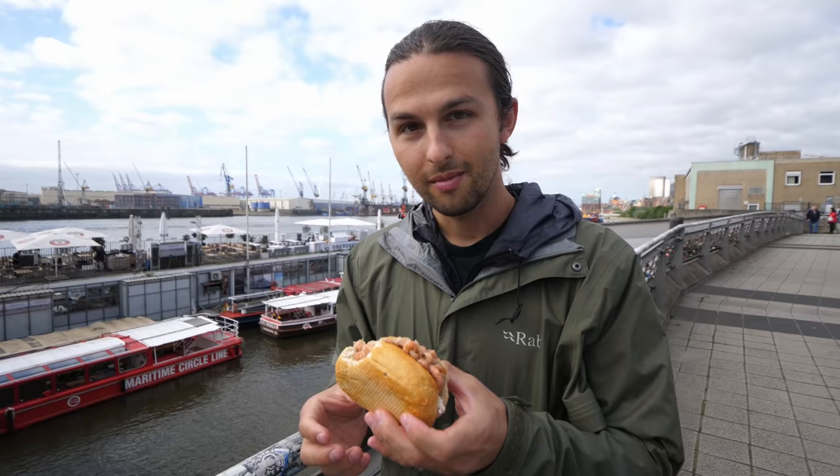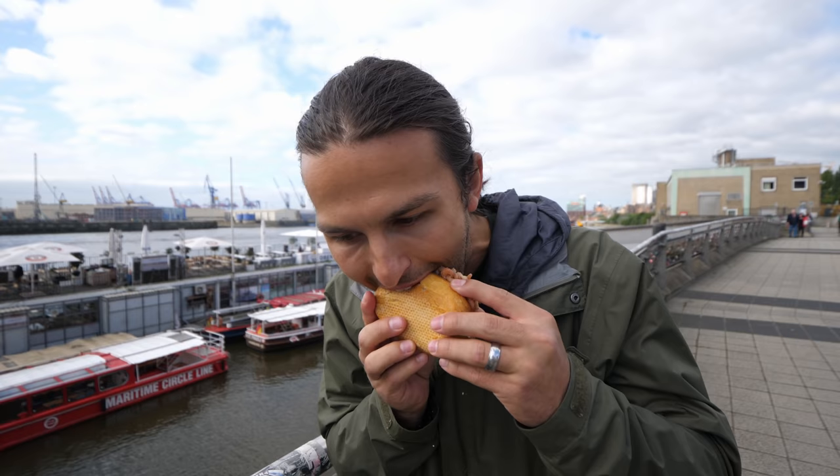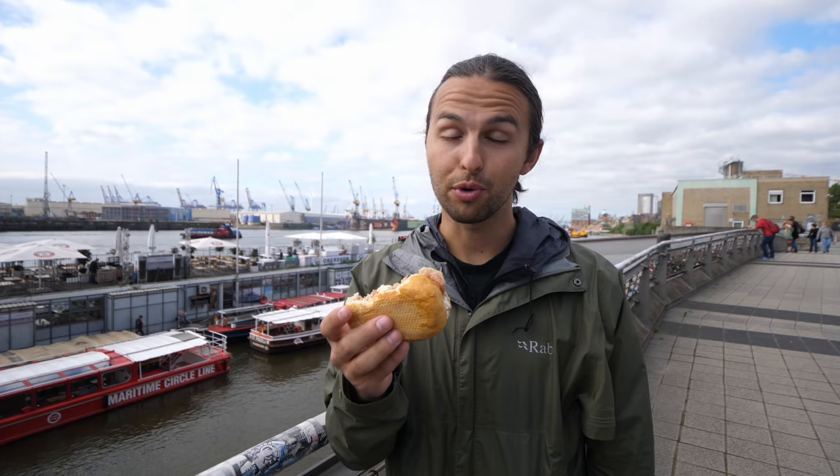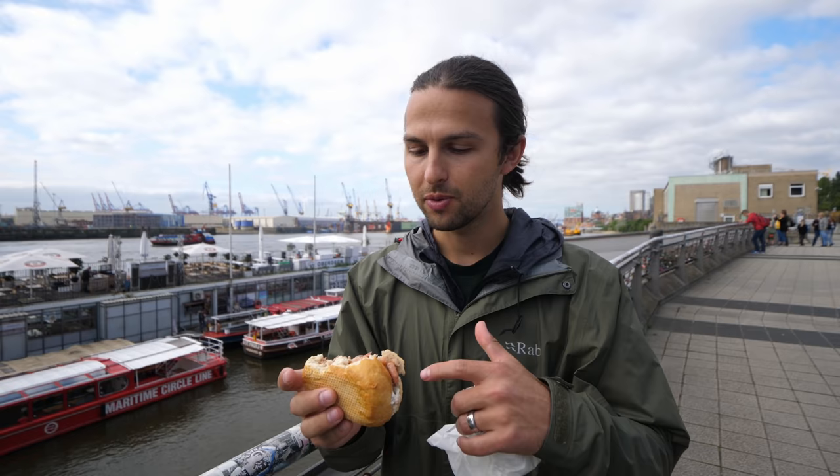Not going to go wrong with either one of them. Honestly, I'm conflicted — I think I could get both of them again and be equally satisfied. This has been awesome. Thank you so much to our local host for recommending this spot at Brücke 10. We really loved trying the different flavors — the sauces, breads, whatever seasonings they have. And you can taste the absolute freshness of this fish.